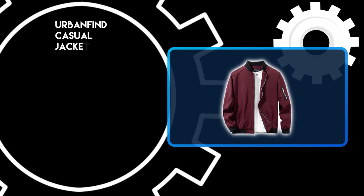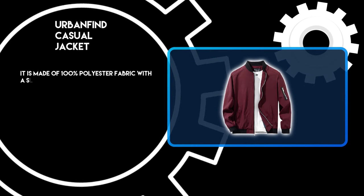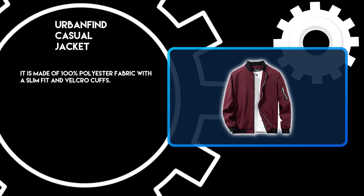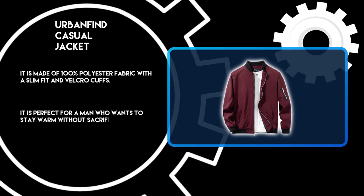At number 2: the Urban Find Casual Jacket. It is made of 100% polyester fabric with a slim fit and velcro cuffs. It is perfect for a man who wants to stay warm without sacrificing his style.